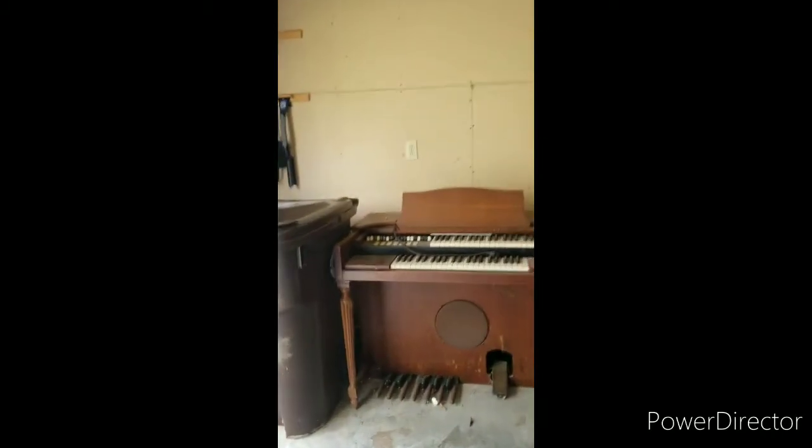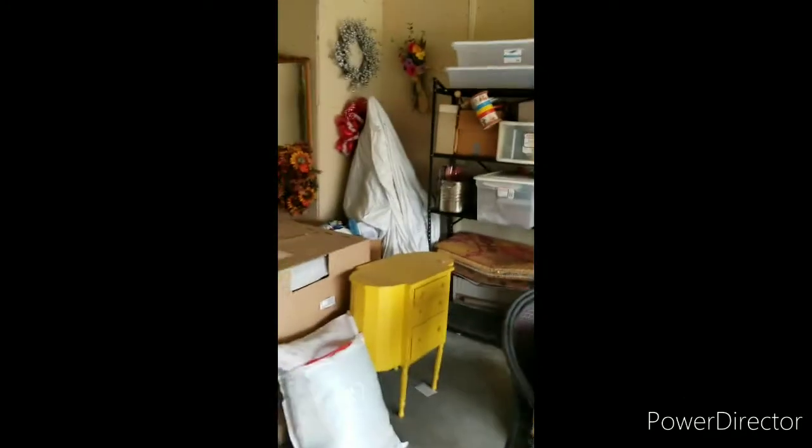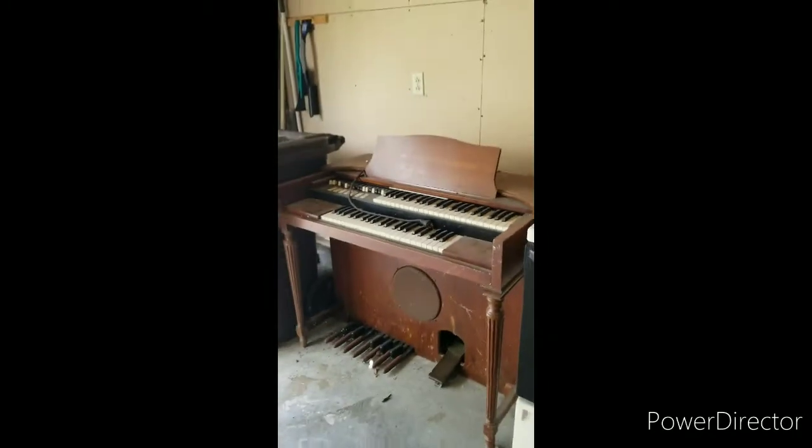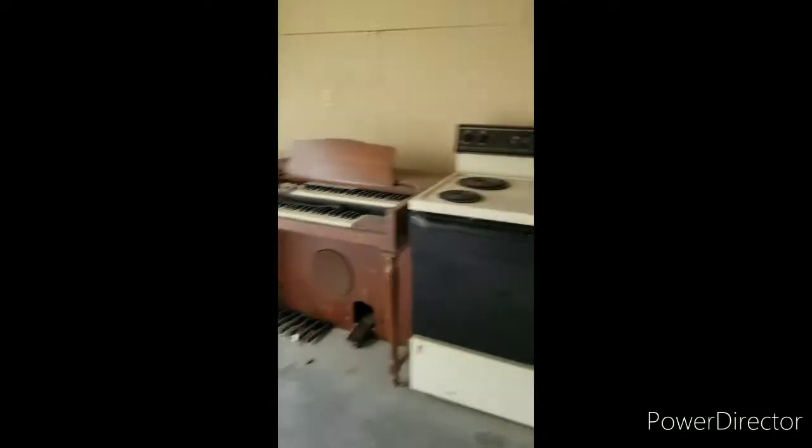We have a piano — old church organ — a stove, a little bit of junk in the corner, and a Christmas tree in the back. We can get it done. These things can be kind of heavy, so we're going to get the trailer backed up and get it out of here. Still plenty of room in the trailer. Got the piano church organ picked up, the stove picked up, an old Christmas tree, a box, a little bit of debris. Also a little bicycle, a bit of an old bed, and an office chair. We're good to go.